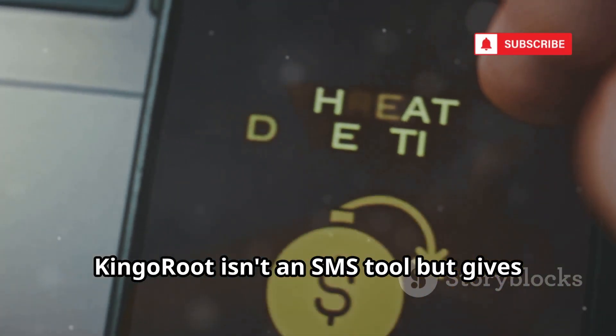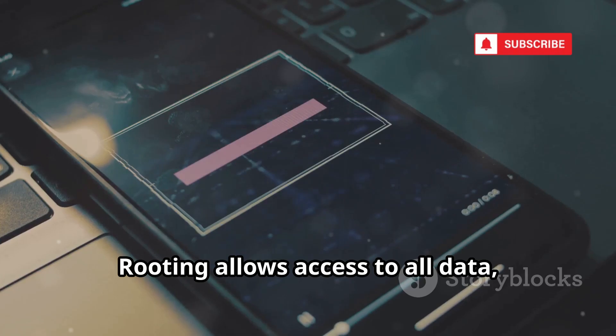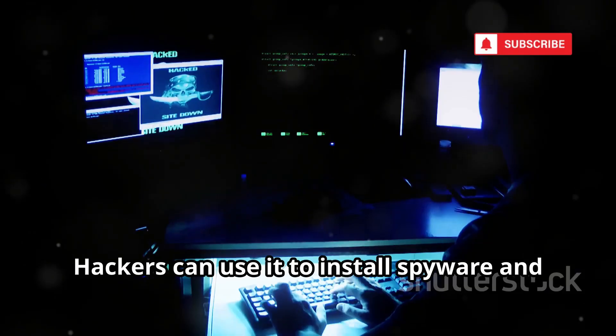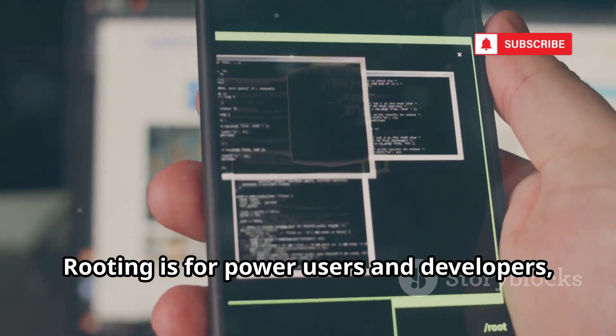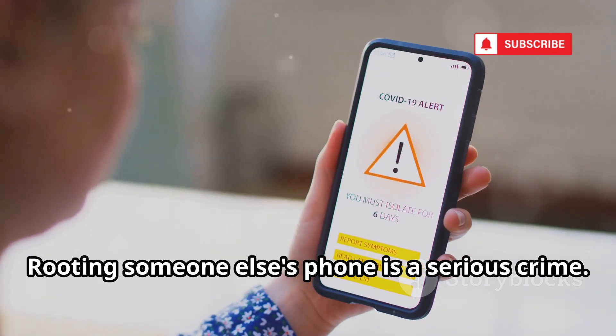Kinga Root isn't an SMS tool, but it gives full control over an Android device. Rooting allows access to all data, including SMS databases. Hackers can use it to install spyware and access messages. Rooting is for power users and developers, but it's risky — rooting someone else's phone is a serious crime.